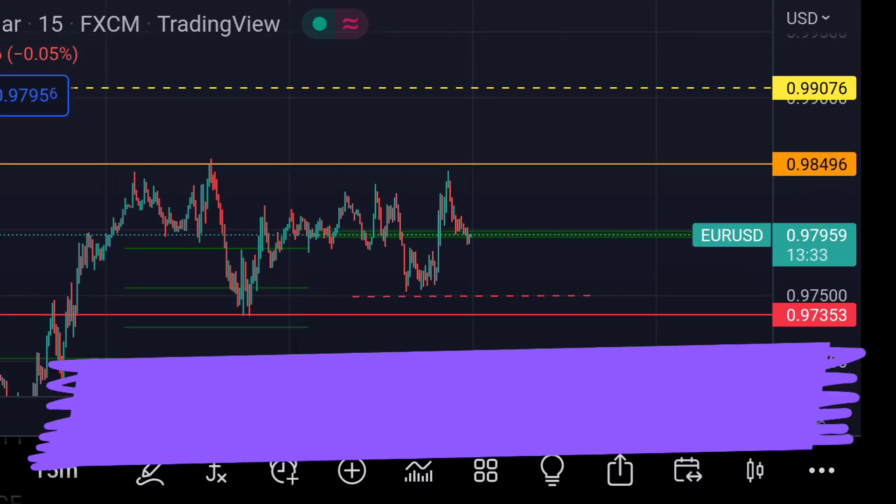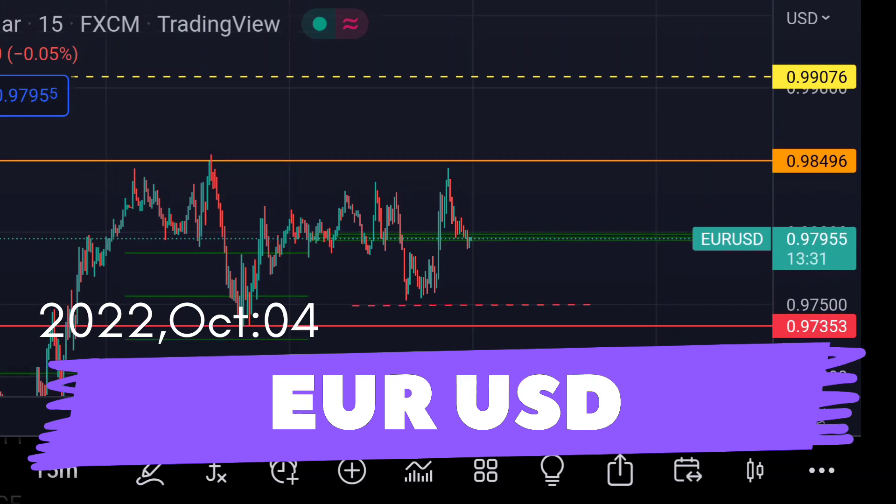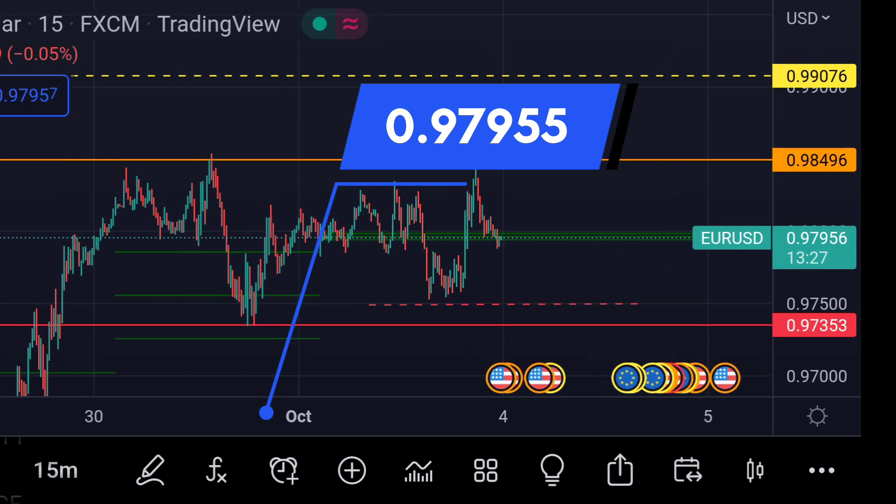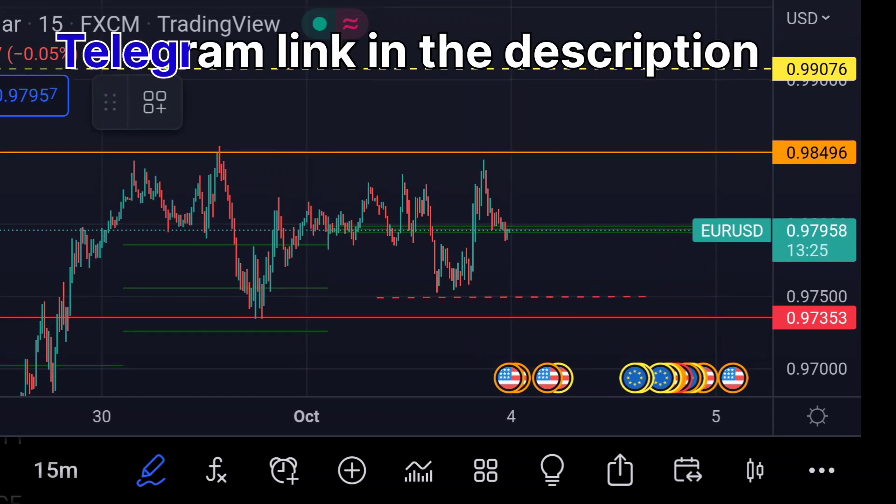Hello guys, welcome to Mr. Points. Let's check out your SGD important ranges as of today. The price is at 0.97955.